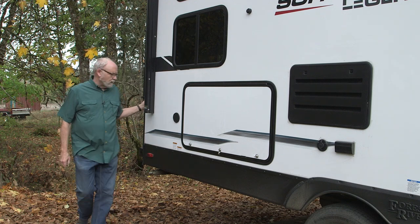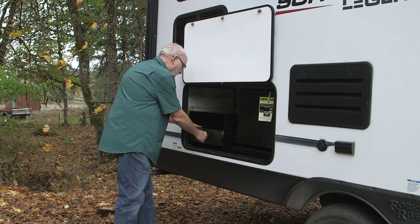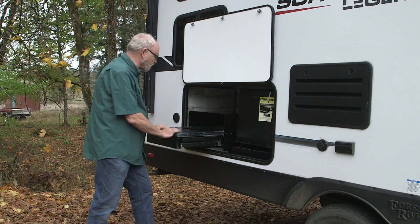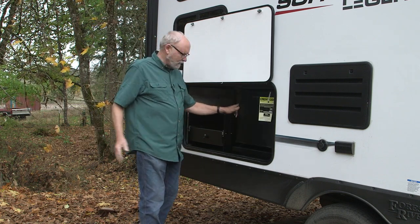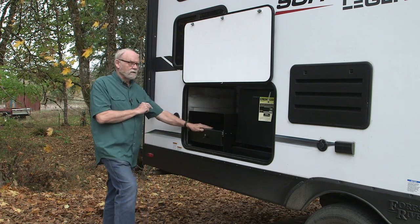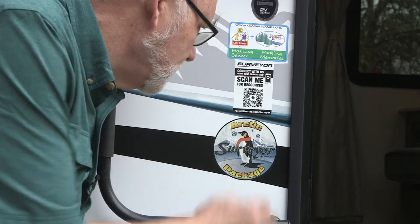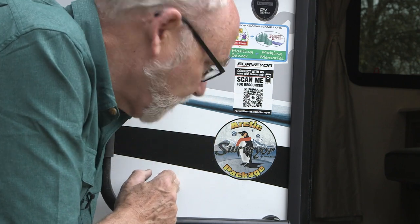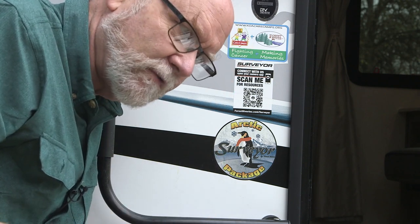Over here on the passenger side, you have a compartment with a handy slide-out tray that can accommodate the right-size little grill for cooking outdoors, and a small refrigerator — very handy for tailgating-sort of events. In addition to a QR code scan device, this rig is also equipped with their Arctic Package, which allows you to camp in much colder climates. So for snowboarders, skiers, and that sort of people, it's a handy little option.